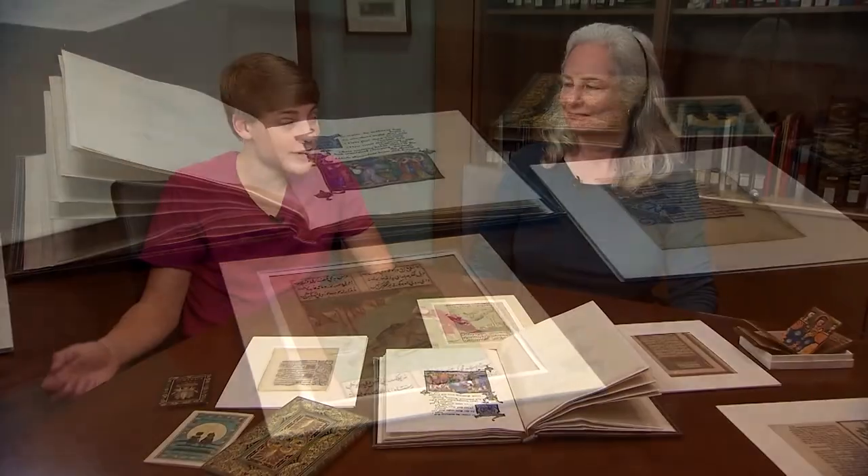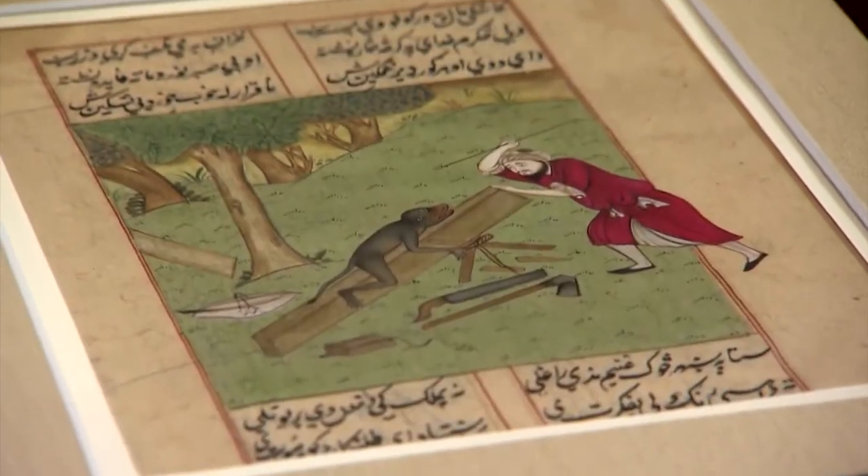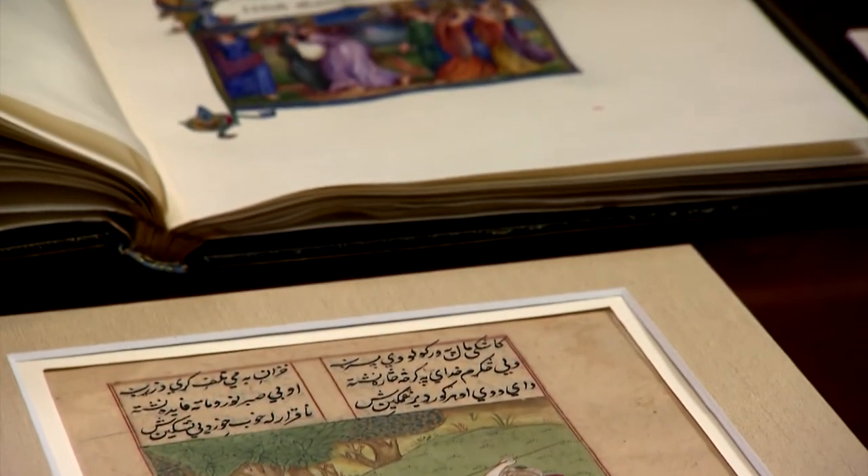We're at the Vanderbilt Library with Professor Elizabeth Moody. These books look really old. They're hundreds of years old, which is why we keep them in special collections. These rare books contain not only words and stories, but works of art as well.